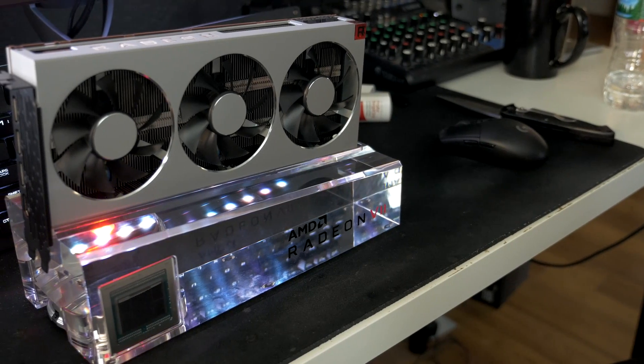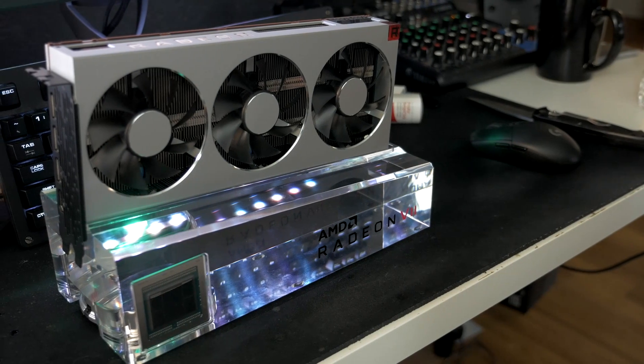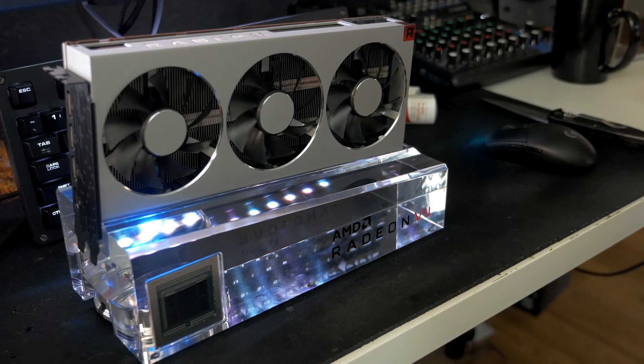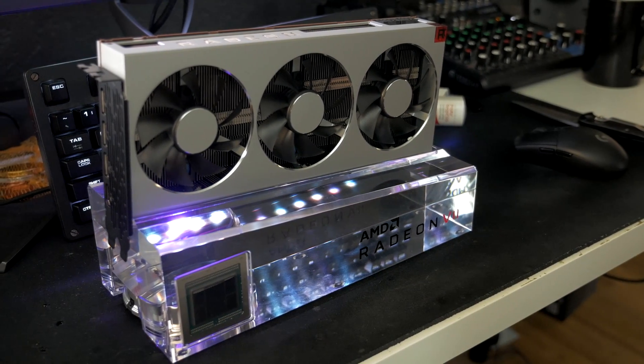Hey, what's up guys? Joker here, and welcome to my launch day review for the AMD Radeon 7 graphics card. We're going to be taking a look at this new card from AMD and the Radeon Technologies Group and comparing it directly, head-to-head, with its main competition from NVIDIA, that being the GeForce RTX 2080.